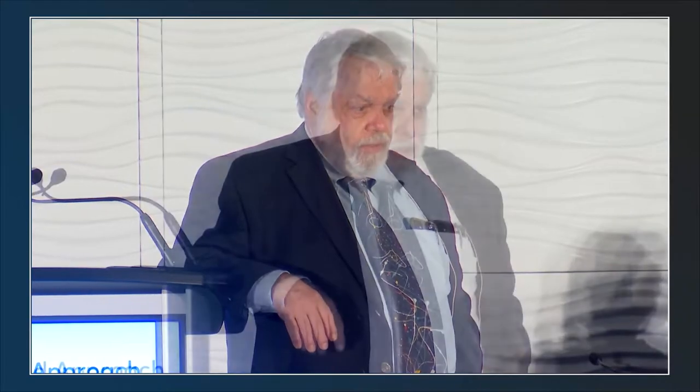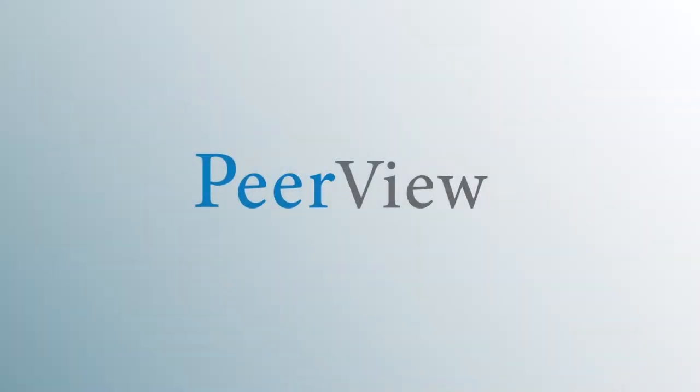I want to thank all of you for coming. I hope we served a purpose for each of you. Download materials and complete the post-test for instant credit at peerreview.com/vzg860. This activity is supported by an educational grant from argenx US, Inc.